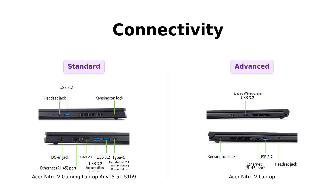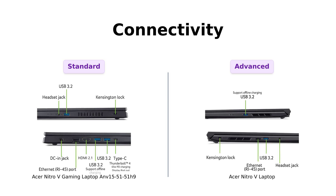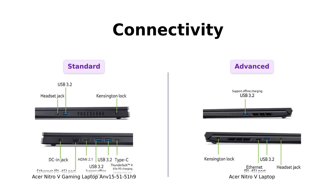Connectivity is next, and both laptops are equipped with Wi-Fi 6. But the Nitro-V laptop takes the cake with Wi-Fi 6E. Reviewers appreciate this upgrade, noting it enhances online gaming experiences. The ANV 15-51-51H9 has a Thunderbolt 4 port, while the Nitro-V laptop has USB 4.